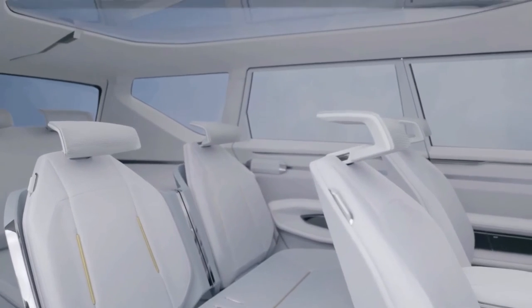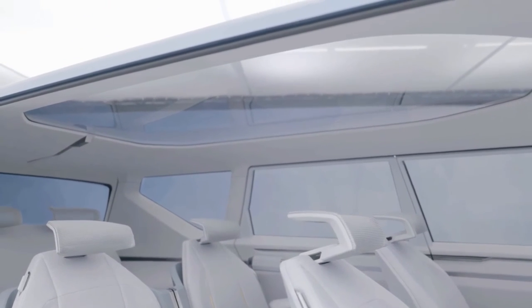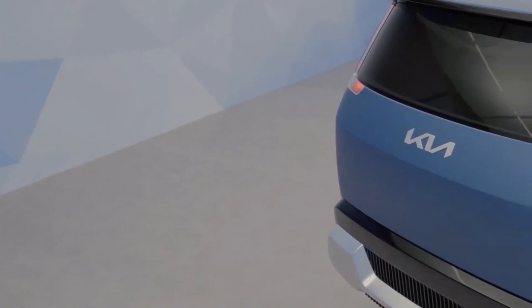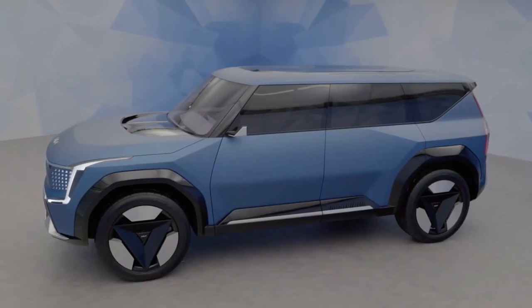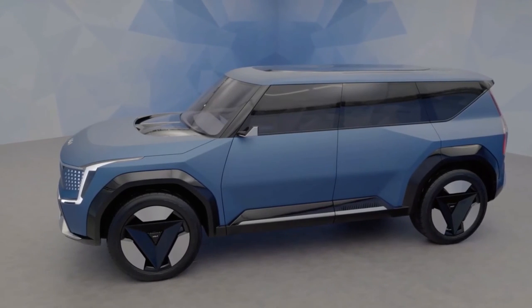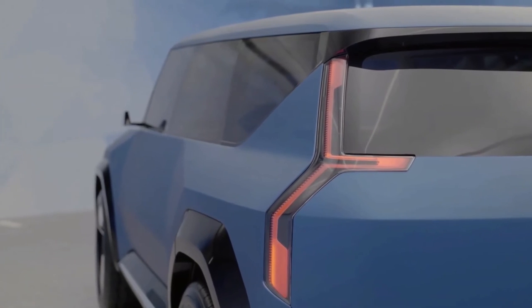The KIA EV9's exterior dimensions should be similar to those of the concept. For reference, the concept measures 4,930 millimeters in length, 2,055 millimeters in width, 1,790 millimeters in height, and has a wheelbase of 3,100 millimeters.